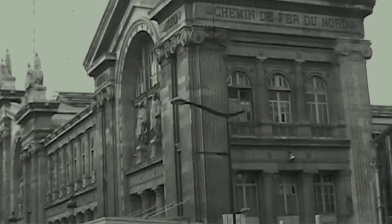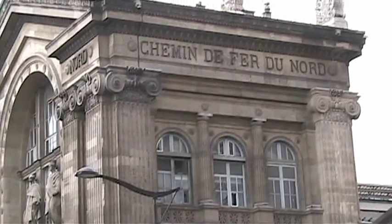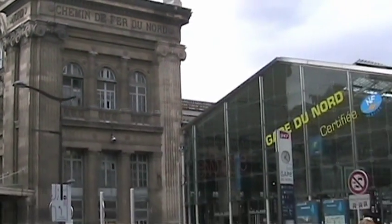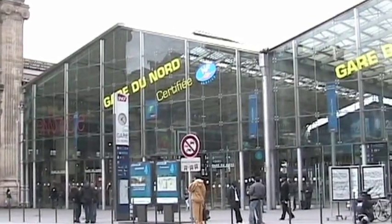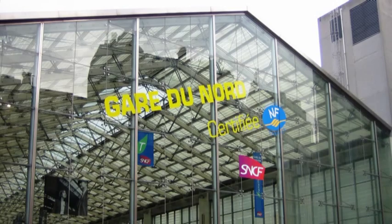Cette gare évolua très rapidement comme pôle de communication, avec d'autres extensions qui eurent lieu entre les années 1930 et 1960, avec le métro de Paris : la ligne 4 qui traverse Paris du nord au sud, et le terminus de la ligne 5 qui passe près de la gare de Lyon. Dans les années 1930, la ligne 5 est étendue en direction de la banlieue.